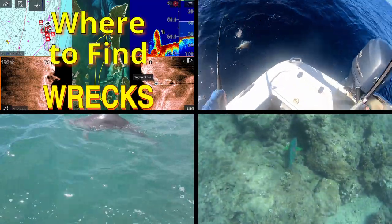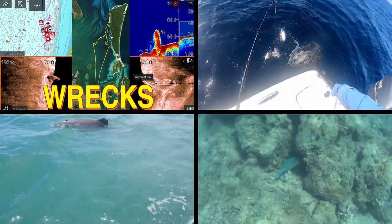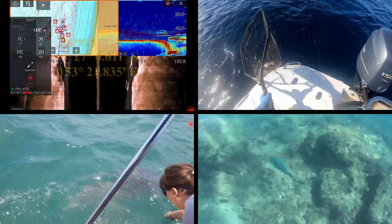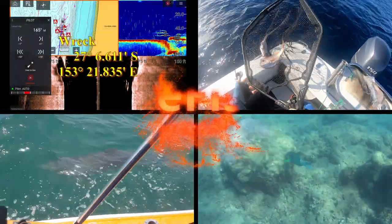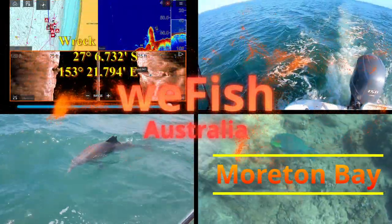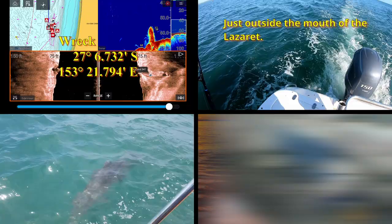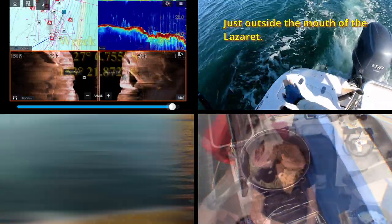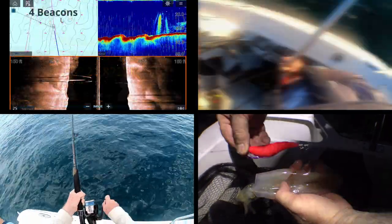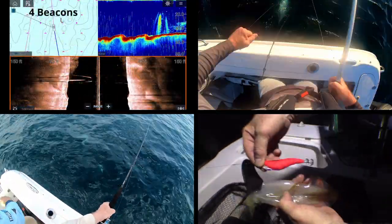G'day YouTubers and welcome to another episode in the Northern Moreton Bay series. In this episode I'm going to finish off around Bribie Island with some marks. I haven't fished this area, but I've gathered some marks over the years, and people have told me of areas to fish. I've tried to put them together with marks from magazines or the internet, and I hope some of them work out for you.